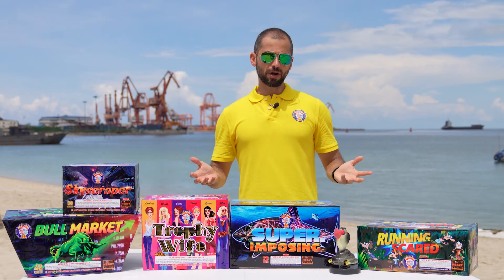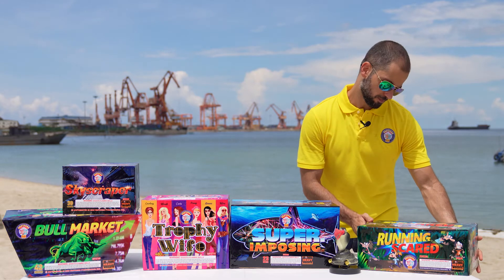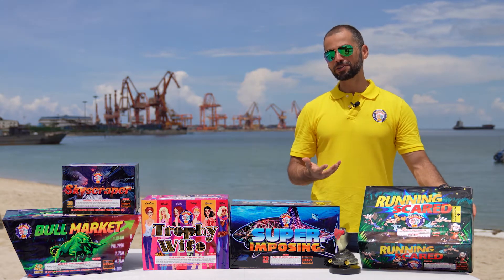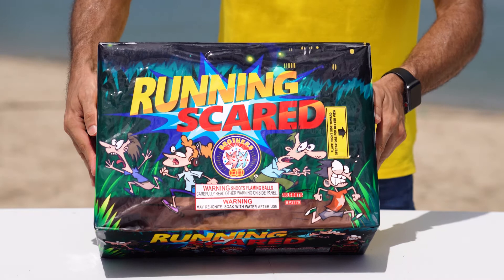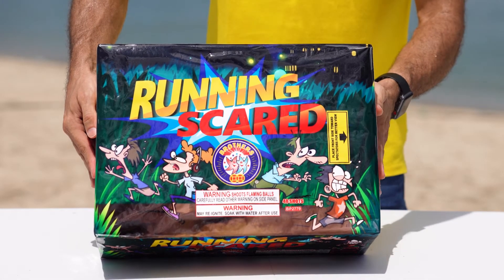The next product we want to introduce is this heavyweight cake that we named Running Skirt. Look at the face of this guy — he looks very scared! This is a sophisticated combination of 48 shots in a fan-shaped effect lasting about 42 seconds. Let's look at it.